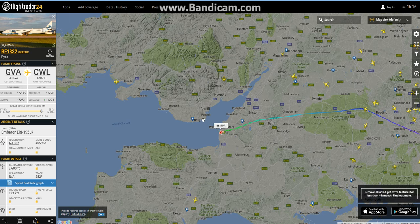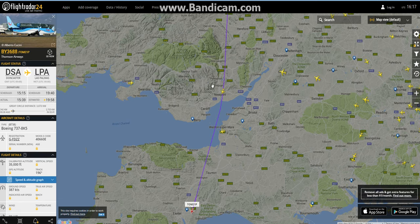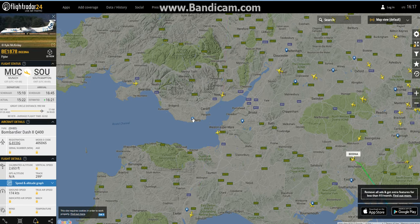Coming back down to Cardiff, my local area, there is a Flybe on approach into Cardiff from Geneva, which is cool. There are a lot of E195s at Cardiff because they base them there — if you check out the spotting videos you'll see plenty of them. An Aer Lingus A320 from Cork to Salzburg. Another Thompson Airways 737 from Doncaster to Las Palmas with the TUI titles. And a good old Dash 8 Q400 from Munich to Southampton to round off the episode.